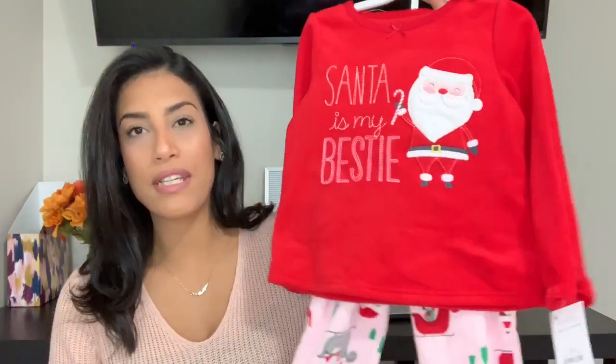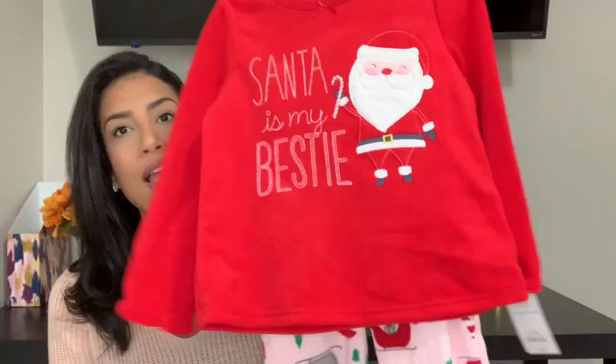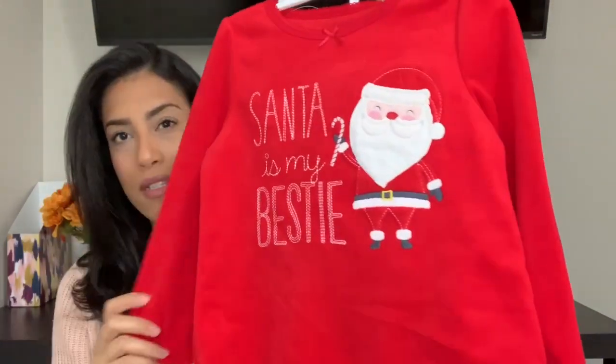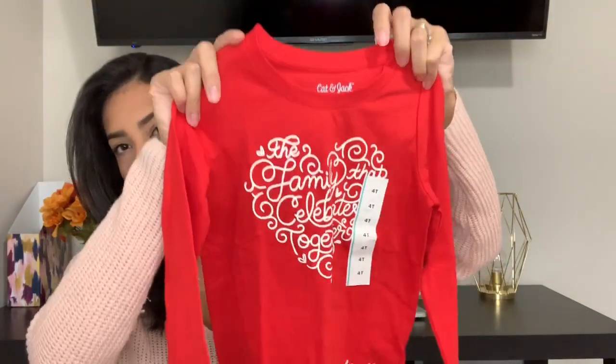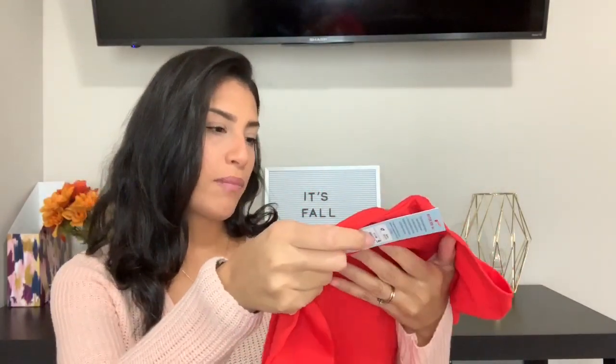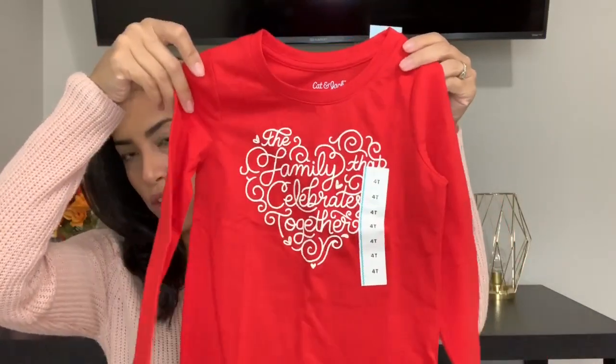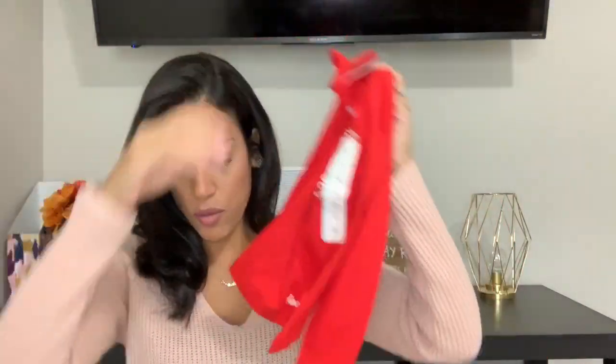Moving on to Target, I also bought her fleece Christmas pajamas. This one says 'Santa is my bestie' and it's super soft, so it'll keep her nice and warm at night. Moving on to all the shirts I bought her — all of these shirts were $5.50. The first one is this red one with a heart that says 'a family that celebrates together has fun forever.' I thought that was really cute and great for the holidays.